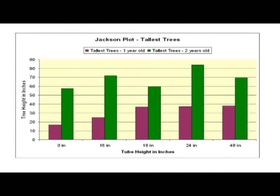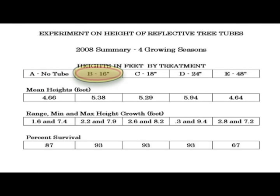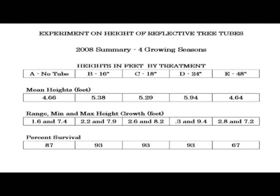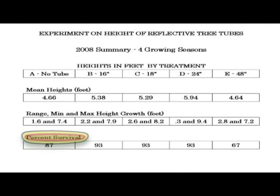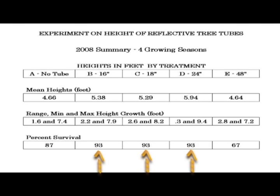Looking at the combined two years: the first year things were fairly consistent, but the second year things got out of order. At the end of 4 growing seasons — comparing no tubes, 16-inch, 18-inch, 24-inch, and 48-inch tubes — the 48-inch tubes produced the shortest trees, getting too much heat and retarding their height. In fact, trees with no tube at all were slightly taller than trees in 48-inch tubes. The 16-, 18-, and 24-inch tubes were all quite a bit higher. For survival rate, the 48-inch tubes had only 67% survival, no-tube plots had 87%, but the 16-, 18-, and 24-inch tubes had 93% survival.